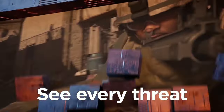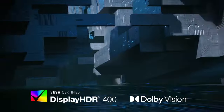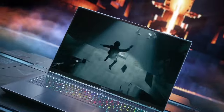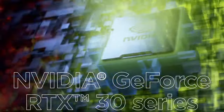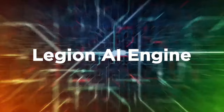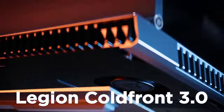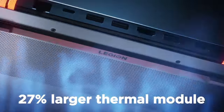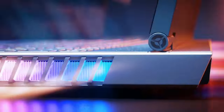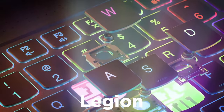The Legion 7 delivers breathtaking visuals and lightning-fast responsiveness. Immerse yourself in every game with a stunning 15.6-inch 2K display featuring a blazing-fast 165Hz refresh rate and NVIDIA G-Sync technology, ensuring smooth gameplay without screen tearing. Dolby Vision HDR support brings games to life with vibrant colors and deep contrast. Featuring a premium design with a sleek aluminum chassis and customizable RGB lighting, the Legion 7 exudes style while providing maximum cooling efficiency with its Legion Coldfront 3.0 thermal management system.